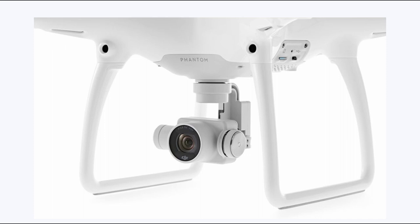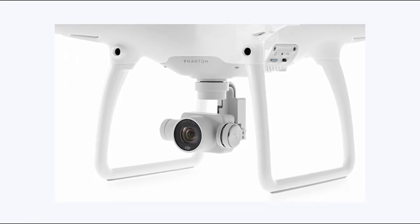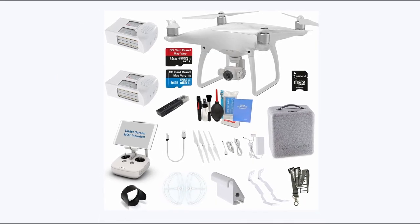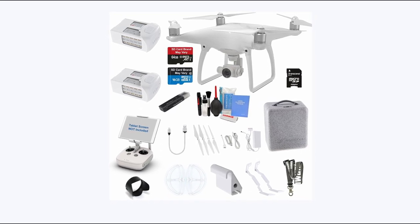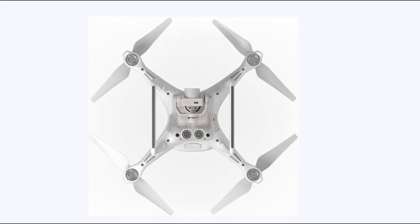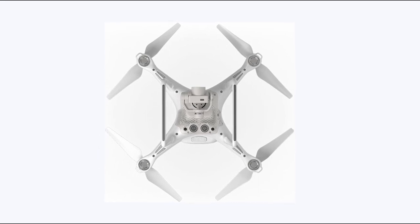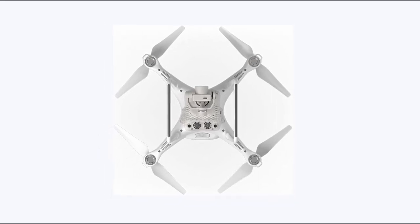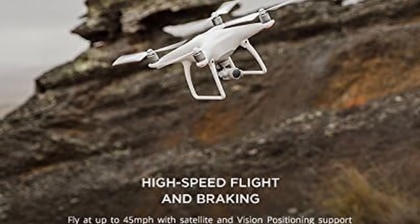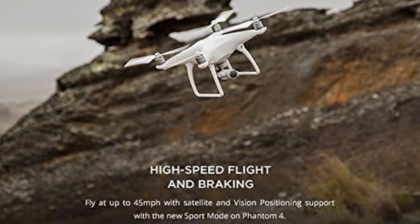At number 2 is the DJI Phantom 4. It redefines aerial photography and videography with its state-of-the-art gimbal stabilization technology, ensuring exceptional image quality with every shot. This innovative feature eliminates shaky footage, allowing users to capture smooth and professional-looking videos and photos. Paired with the hover function, which provides effortless maneuverability, the Phantom 4 enables users to achieve perfect aerial views from every angle, delivering unparalleled performance and precision for drone enthusiasts and professional filmmakers alike.